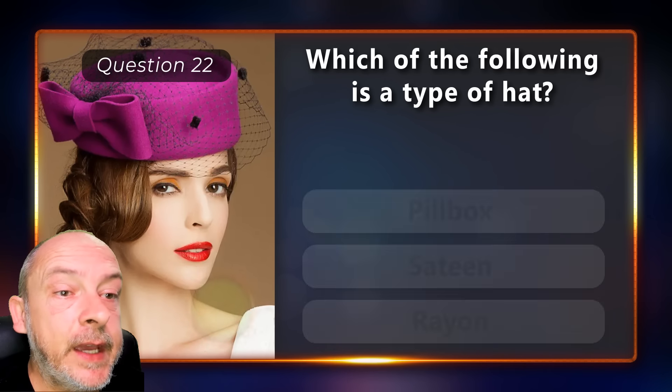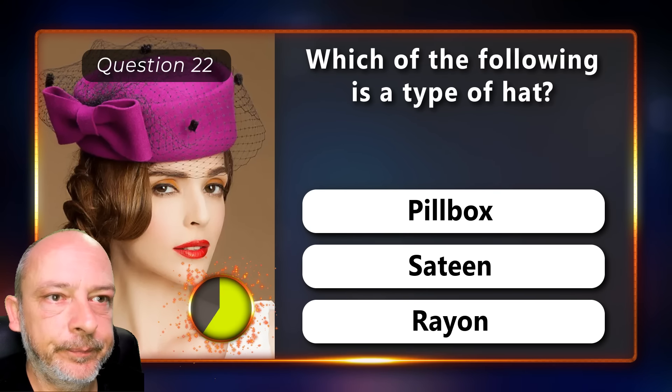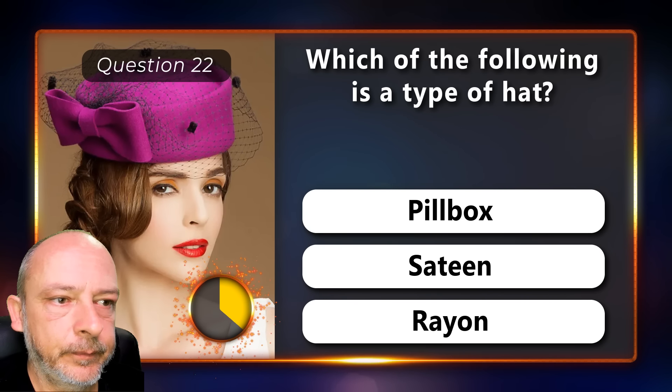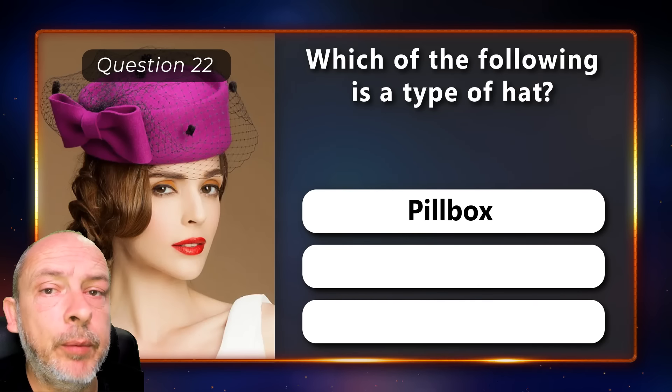Which of the following is a type of hat — a pillbox, a sateen, or rayon? The correct answer is pillbox.